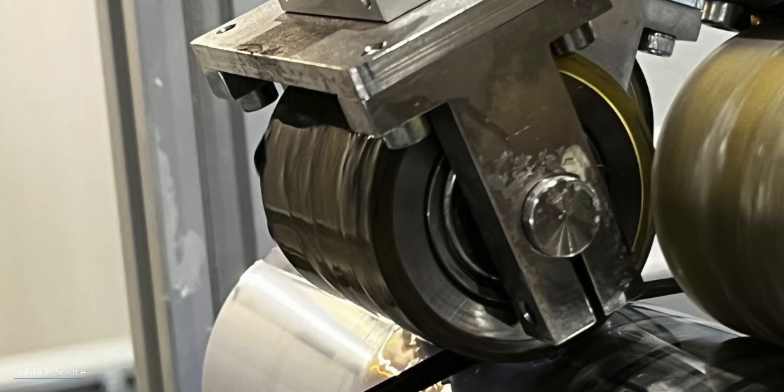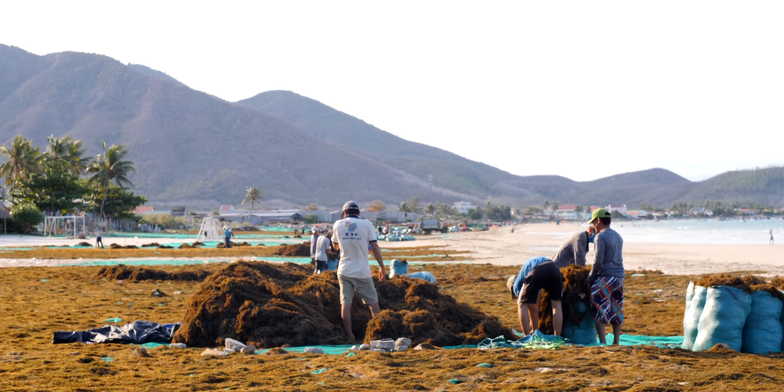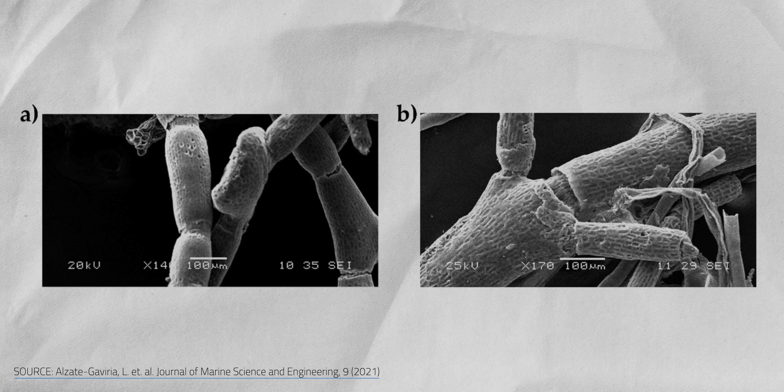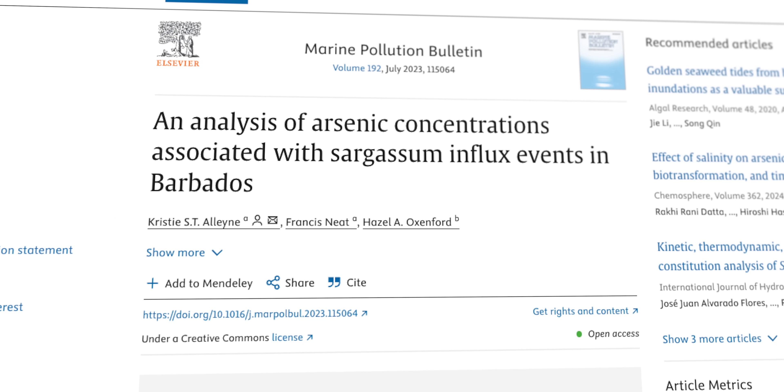Lighter, stronger materials made from a weed that's choking Caribbean beaches — this is disaster opportunism, but in the very best way. Sargassum is actually a better starter material than wood for many applications. It doesn't contain much lignin, the woody part of wood that's tough to break down. Even so, it's got its own sugar-based polymers that can clog the works. And sargassum often absorbs arsenic and other heavy metals from the environment, which have to be stripped out for safe use.